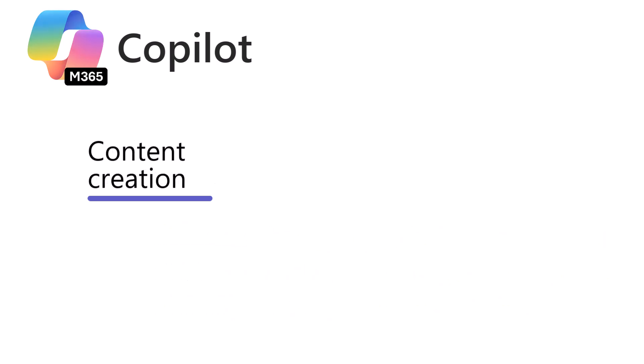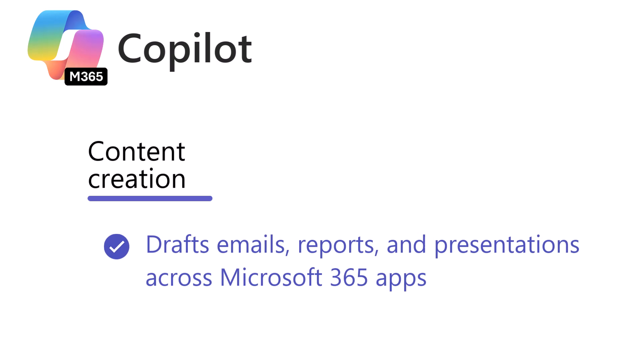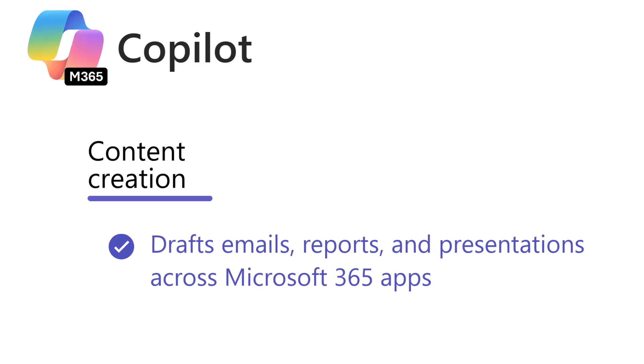Then there's Content Creation, which drafts emails, reports, and presentations across Microsoft 365 apps. It goes a step further with Intelligent Scheduling, optimizing calendars based on priorities.